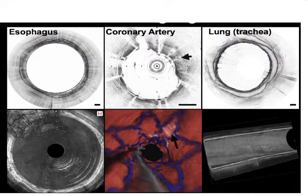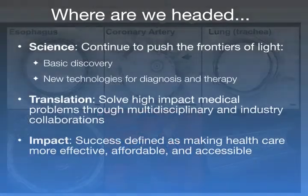I'll give you one highlight in an area where we've made a lot of progress toward translation: the development of optical coherence tomography, or OCT, imaging. These are some examples of OCT images in the esophagus, where it's being used as a tool for screening cancer; in the coronary arteries, to image heart disease; and in the lung, as Melissa just described.